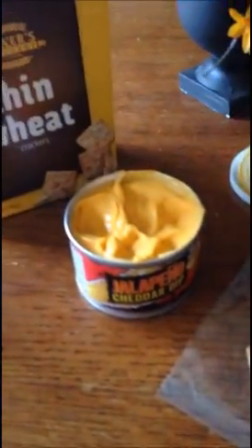Dollar Tree — one dollar for each of these. Thin Wheats. Jalapeño Cheddar Dip. That's the name.